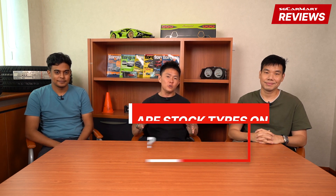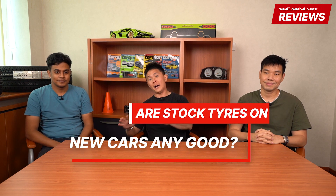Hey guys, welcome back to the Backseat Driver show. I'm Julian, on my right is Idris, and on my left is John. Today we are going to talk about whether the new tires on your new car are any good.